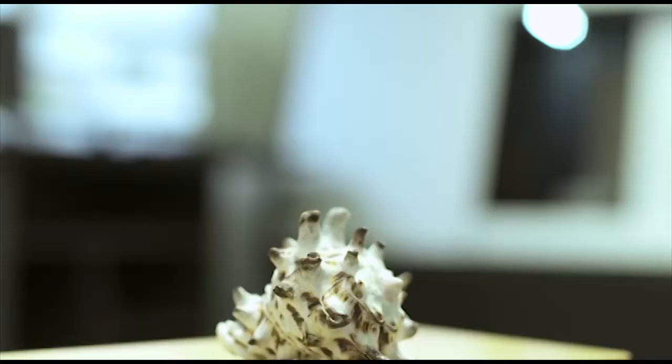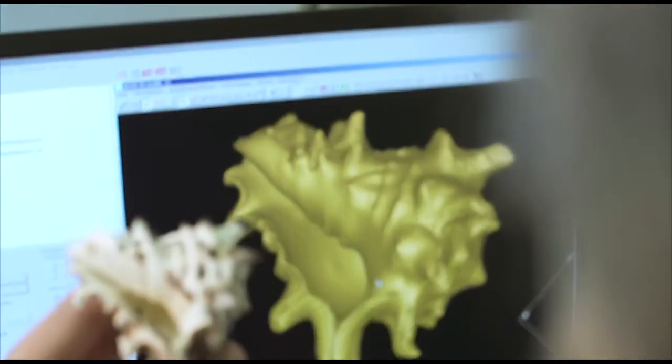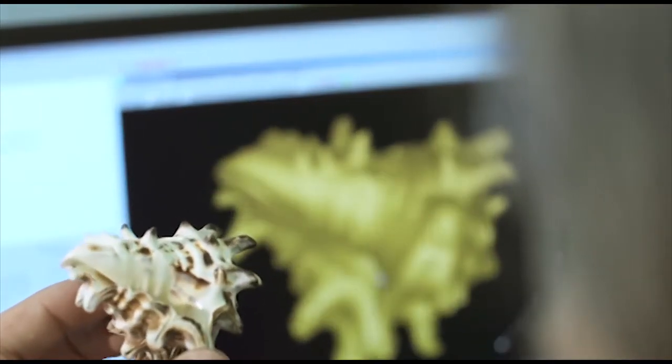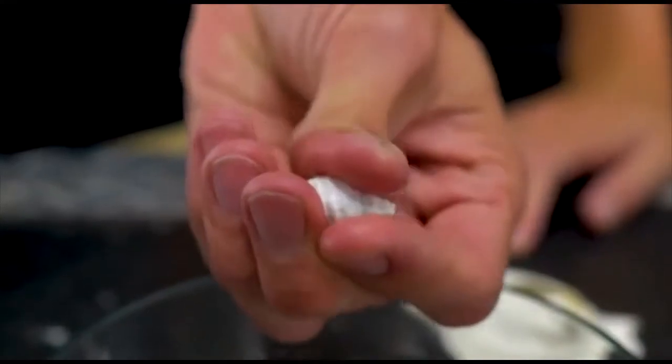Researchers also ran comparative stress tests on real shells and on simple hemispheres and cones produced on a 3D printer that mimicked shells' shapes and composition. The results showed that natural seashells' complex surfaces nearly doubled their ability to withstand pressure when compared to the simple shapes.